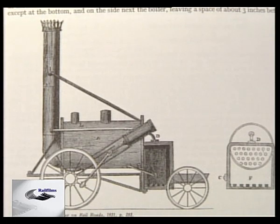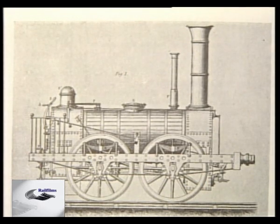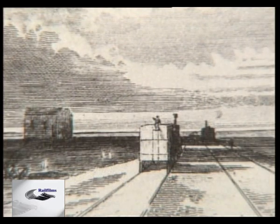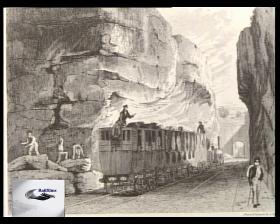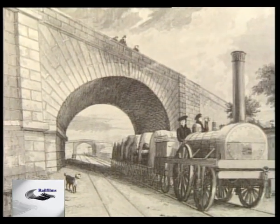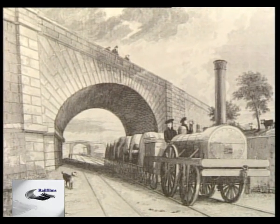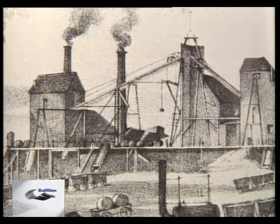1830, the dawn of the railway age. Horsepower began to replace horses as the popular form of transport. Parallel lines of iron etched themselves across the landscape, bisecting the country in a transport revolution. These new machines fulfilled a demand created by the Industrial Revolution and exploited reserves of coal and iron ore, vast sources of wealth and power.